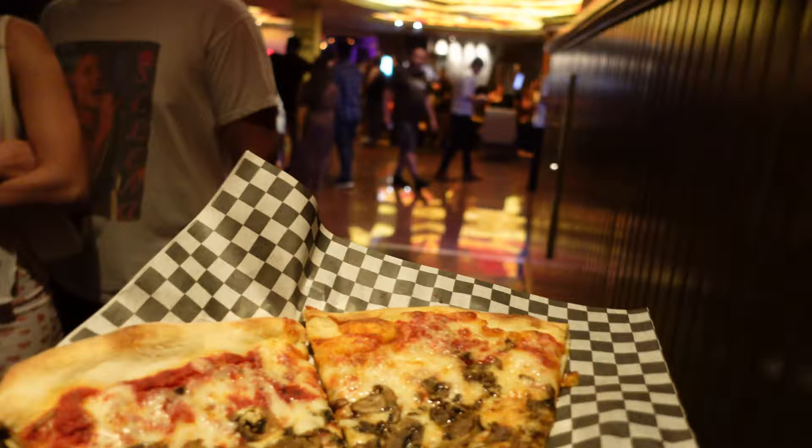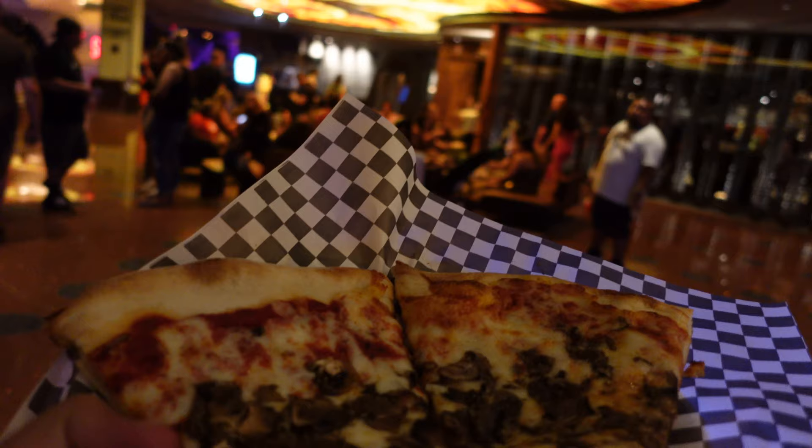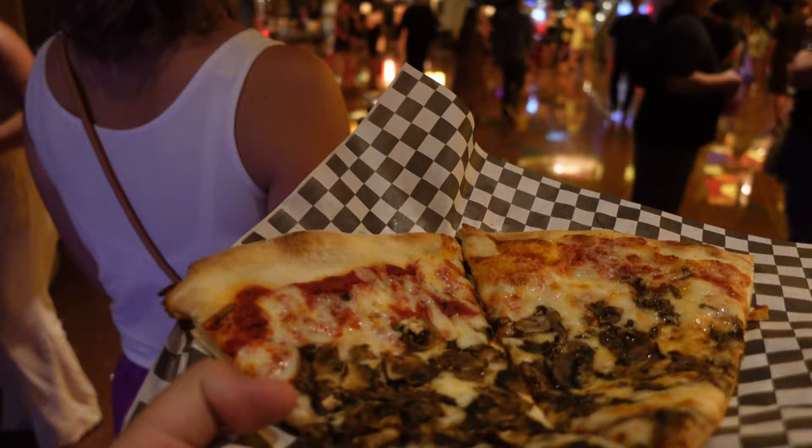Overall, kind of a fun place. They're open from 11 a.m. until 4 a.m., so if you've got the late night munchies and need to get some food after a night on the town, you can definitely stop by the Cosmo, up on the third floor, and make that happen.